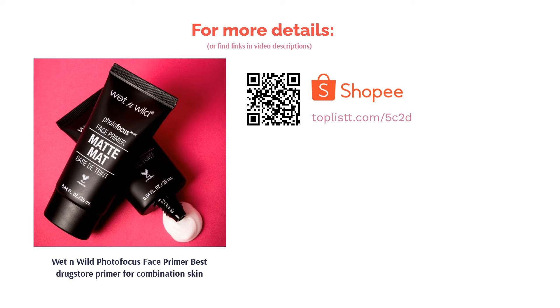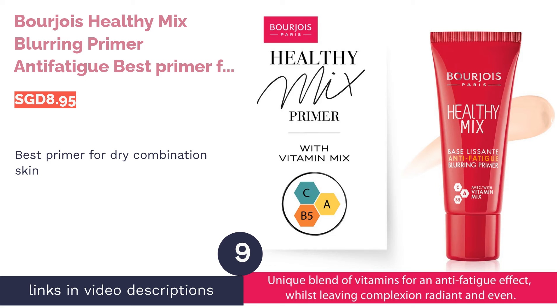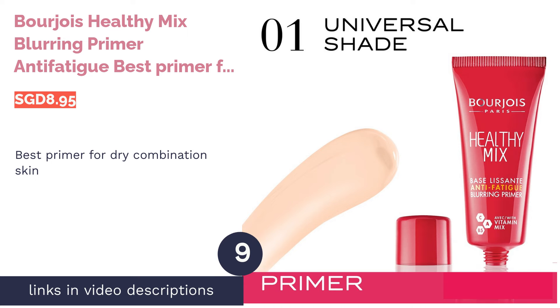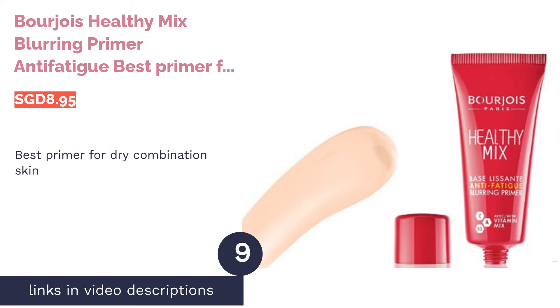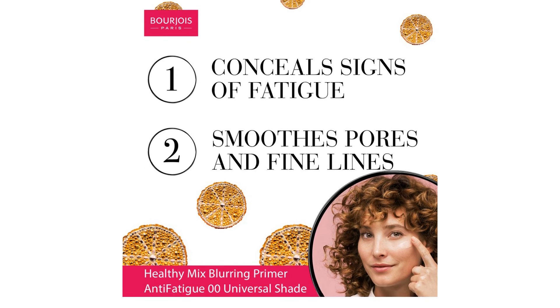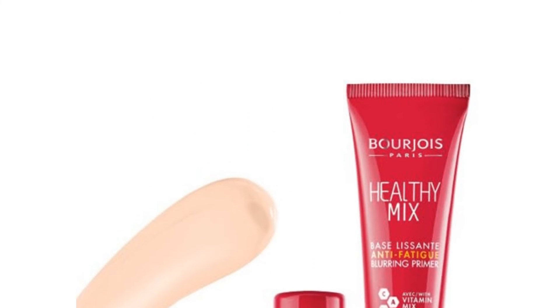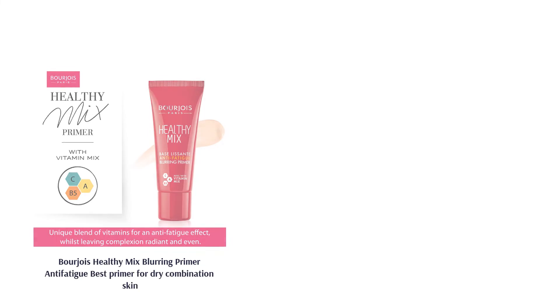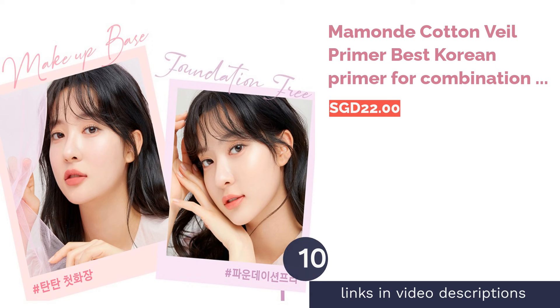The next product is Bourjois Healthy Mix Blurring Primer Anti-Fatigue — best primer for dry combination skin. Does your skin look dull and tired at the end of the day? More than just a pore-filling primer, it's formulated with vitamins E, T, and B5 to provide your skin with antioxidants and nutrients. The result: makeup that looks flawless, fresh, and radiant.